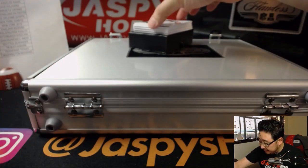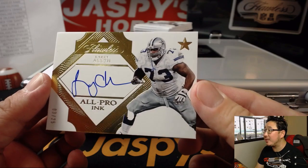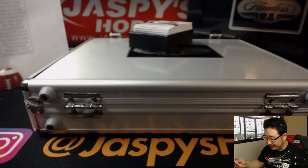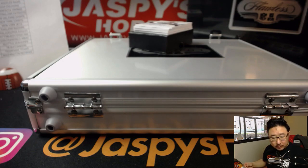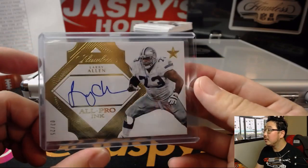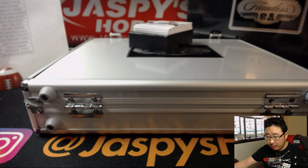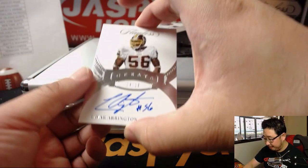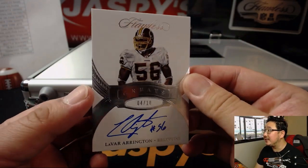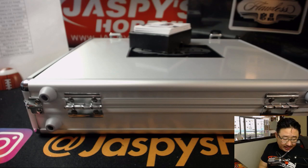Our first autograph for the Cowboys — All Pro Inc., 3 out of 25, Larry Allen. All Pro Inc. And that goes to Rodney and the Cowboys. 4 out of 10, LeVar Arrington — great autograph — going to Chris McKeague and the Redskins.